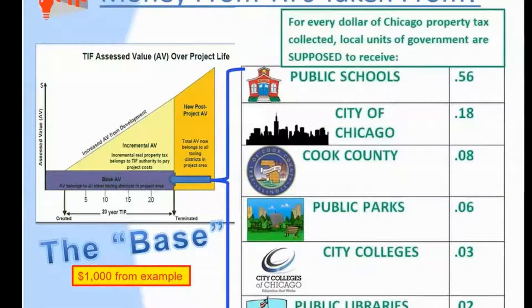our local schools are the number one recipient of property tax dollars. And in an aggressive state like Illinois, which does not have a progressive income tax, our local schools are so desperately dependent on property taxes, which we think is also an issue of social justice.